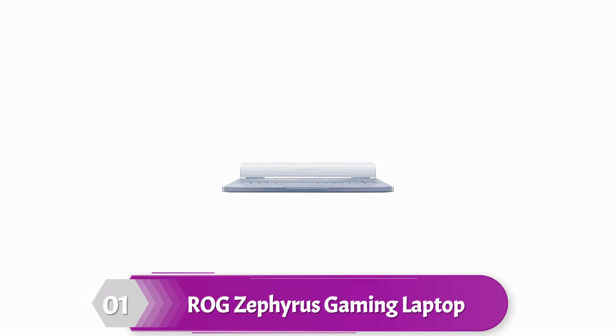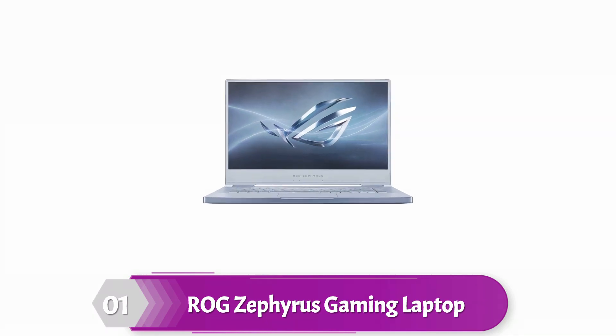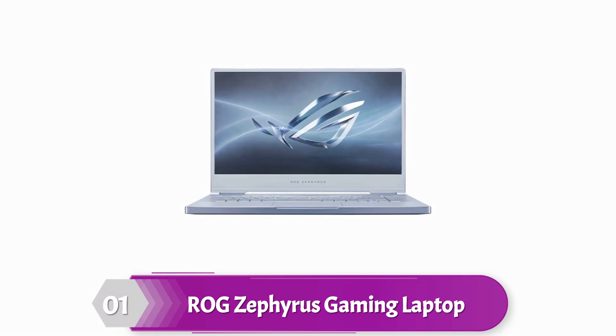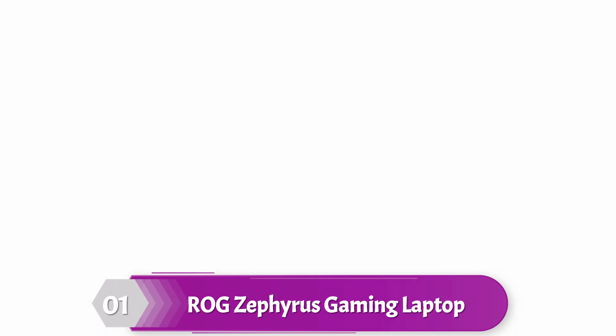The 15.6-inch Pantone validated display has a fast 240Hz refresh rate and complete sRGB coverage for silky-smooth gaming in vibrant true color. ROG Armory Crate Fan Modes enables the user to choose between fan operation modes that are suited for performance or ambience.